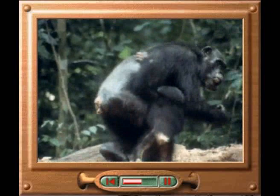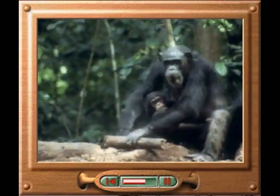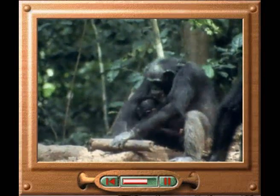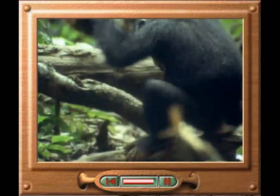Chimpanzees, however, learn many of their skills during the early years of their lives. This young chimp is watching its mother use a tool to crack open nuts. As it grows older, it will start to imitate this behaviour. And eventually, with practice, it will succeed.